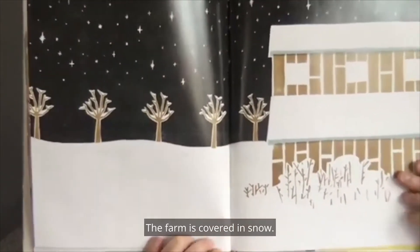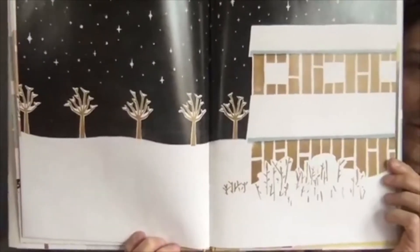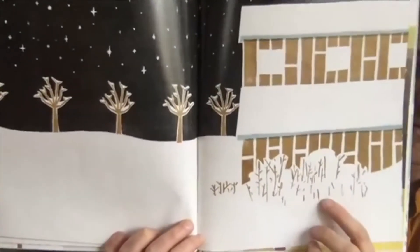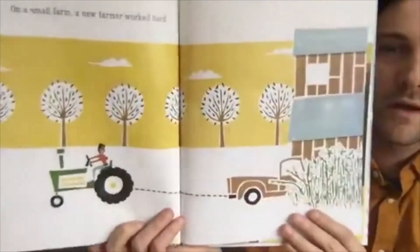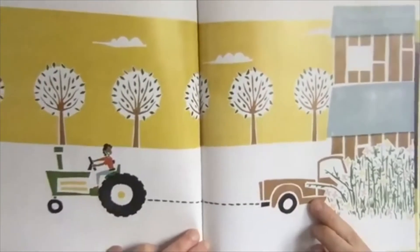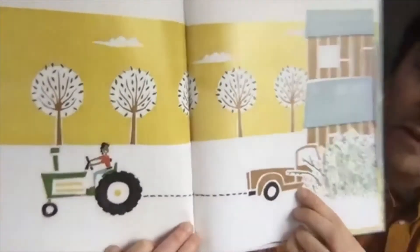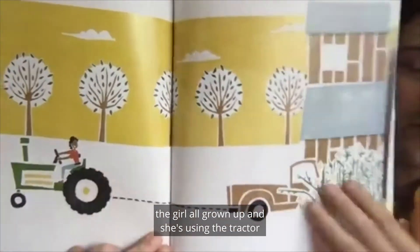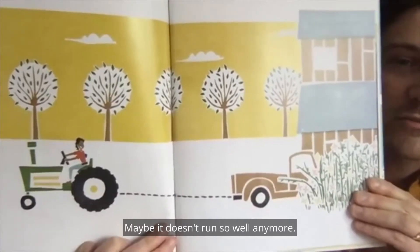The farm is covered in snow. Where did the truck go? Can you find the truck in this picture? Is it hiding in the snow? There it is — except what's different about it? Now the truck is brown and rusty; it used to be bright red. And there we see the farmer — the girl all grown up — using the tractor to tow that truck out of the weeds. Maybe it doesn't run so well anymore.